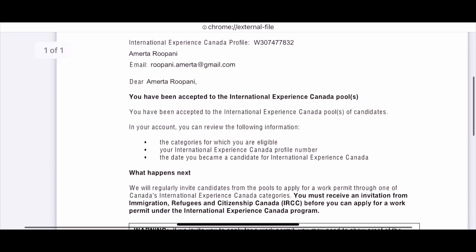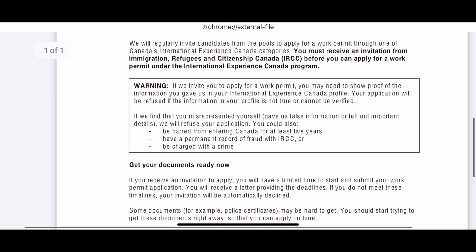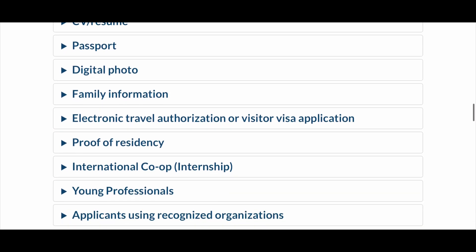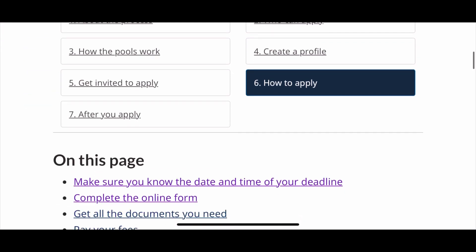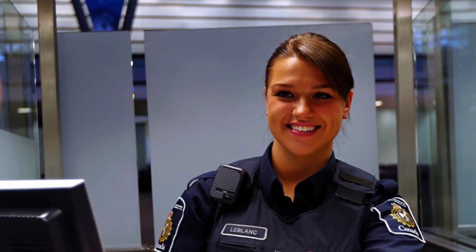Basically, this is a confirmation letter from IRCC that says you have been accepted to the International Experience Canada pool, and they will also provide instructions for your next steps. At this point, all the documents should be ready because you may receive your invitation to apply anytime. This is the checklist of all the documents that you are going to need when you submit your work permit application online under IEC — the link of this checklist is also given in the description box below. If you receive an ITA, you will have 10 days to accept it. After you accept your ITA, your next step would be to apply for your work permit online, and you will have 20 days to submit your work permit application from the time you accept your ITA. Once your work permit application is approved, you will receive a port of entry letter of introduction in your account, and the border services officer will make a final decision on your entry when you arrive in Canada.